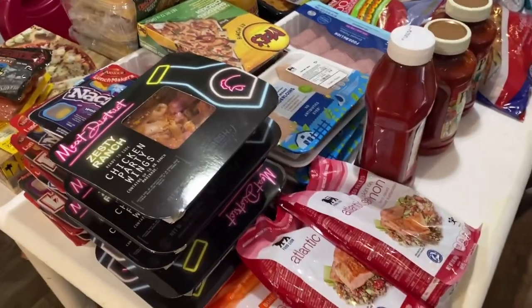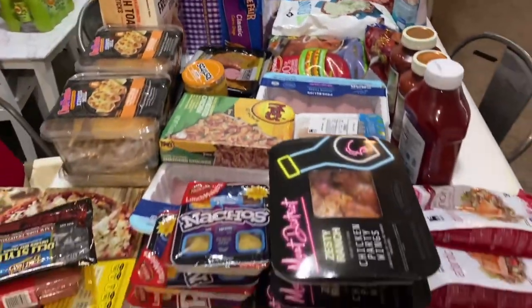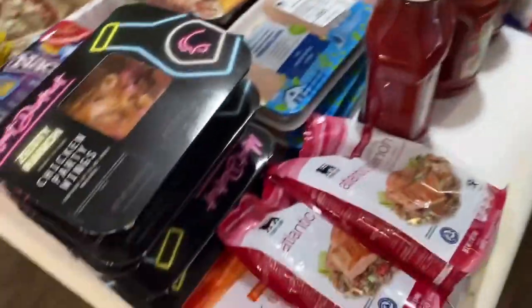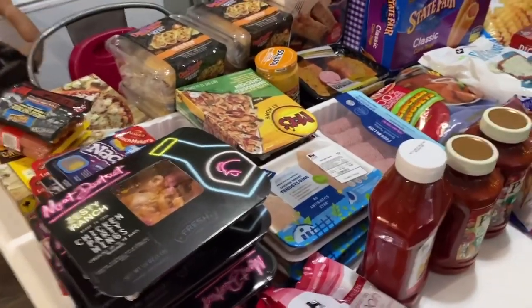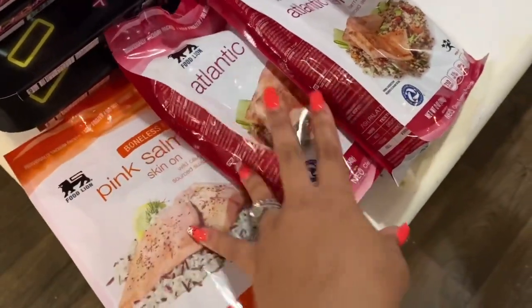We're gonna start on the dining room table because this is where the vast majority of the groceries are. I have so much stuff to show you guys so we're going to go through this somewhat quickly. I only went to two stores this time — Sam's and Food Lion — so let's get through these groceries.